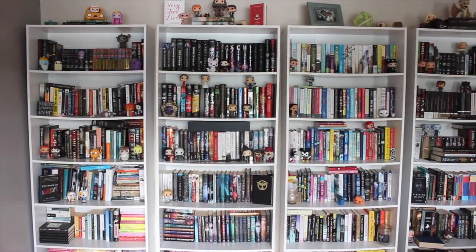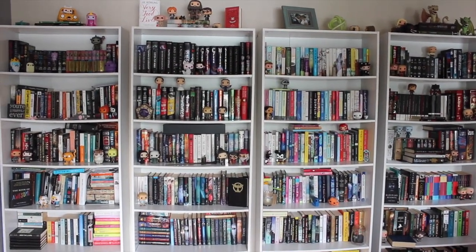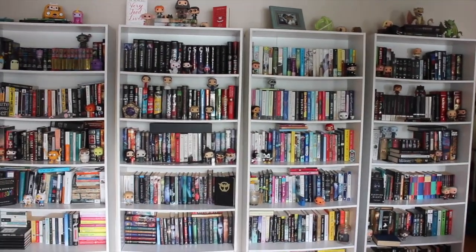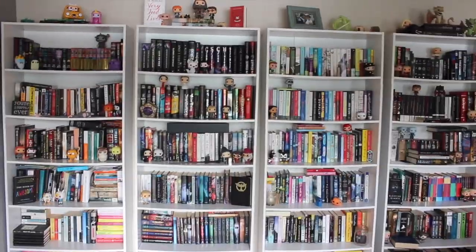Hey everyone, welcome back to my channel. I'm here today to do a bookshelf tour because I haven't done one in literally years, and we've moved a bunch of times. Finally we're in a house where these bookshelves are staying the same for at least another year until we — fingers crossed — buy our own house. I've got my shelves set up pretty much the way I want them. I'm going to go through all the books, let you know whether I've read them, and I'm not going to tell you what any of them are about because these videos tend to be super long. We have four bookshelves: the two in the middle are all my books, the one on the far end is all Jeff's books, and the one over here is a mix of both.